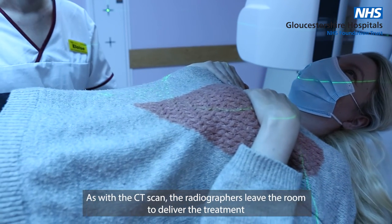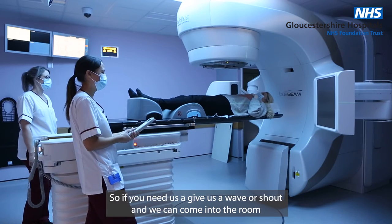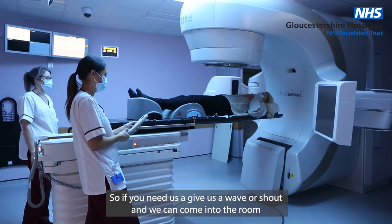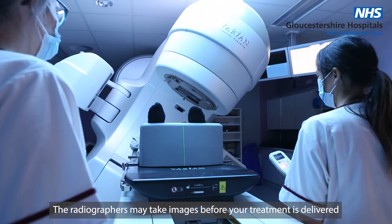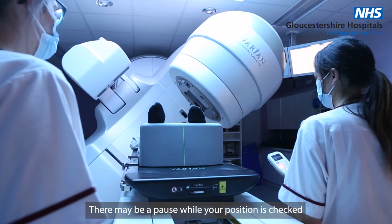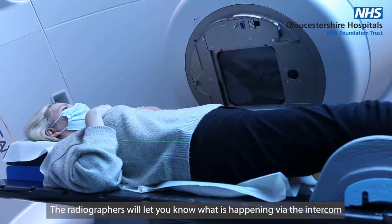As with the CT scan, the radiographers leave the room to deliver the treatment. We are able to see and hear you, so if you need us, give us a wave or shout and we can come into the room. The radiographers may take images before the treatment is delivered, and there may be a pause while your position is checked. The radiographers will let you know what is happening via the intercom.